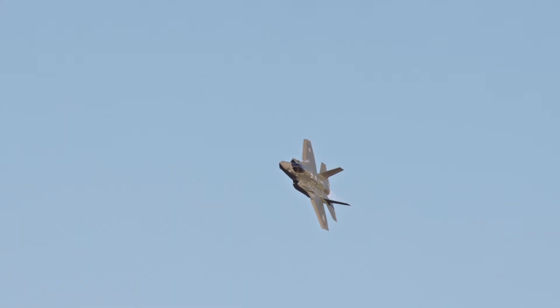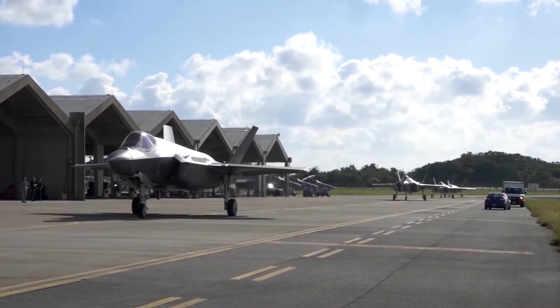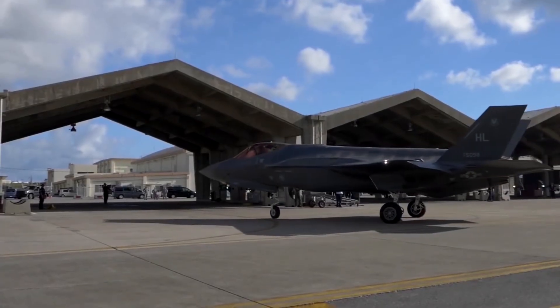The Lockheed Martin F-35 Lightning II is a latest generation single-seat, single-engine, all-weather stealth multi-role combat aircraft that delivers advanced capabilities, enabling pilots to operate in any environment and against any threat.